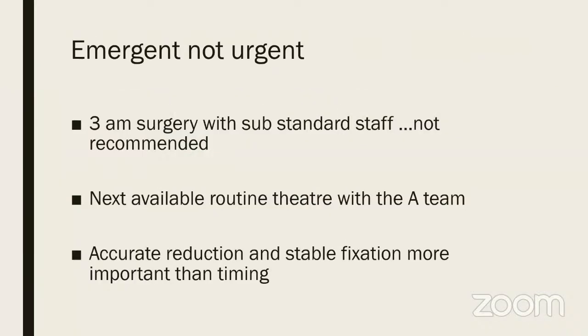The treatment of fracture neck femur is emergent, not urgent. Doing a 3 a.m. surgery with substandard staff and inadequate equipment is not recommended — you are more likely to do a bad job. The next available routine theater with your A-team first thing in the morning at 7 a.m. is a better choice. More important than timing is accurate reduction and stable fixation to prevent AVN.